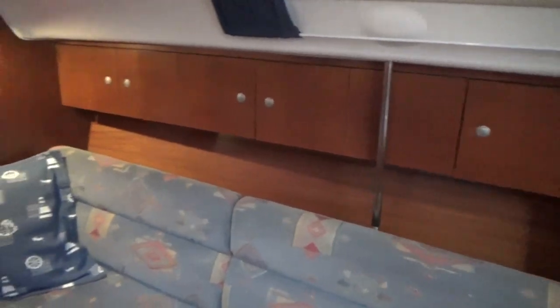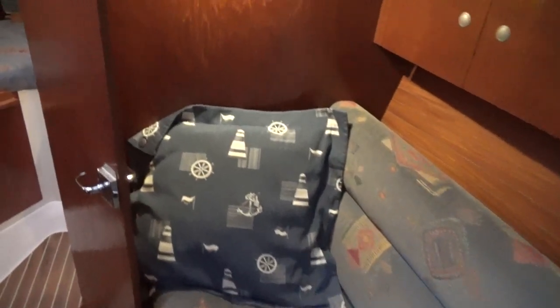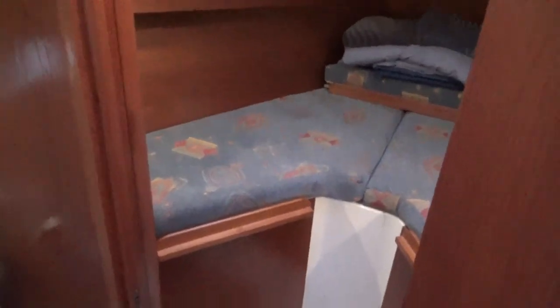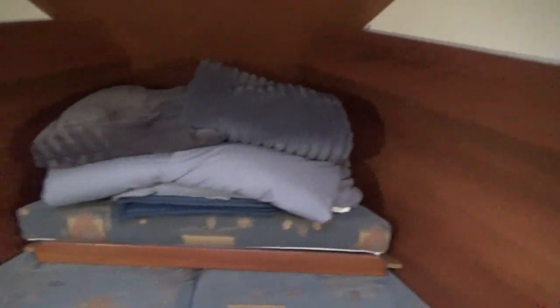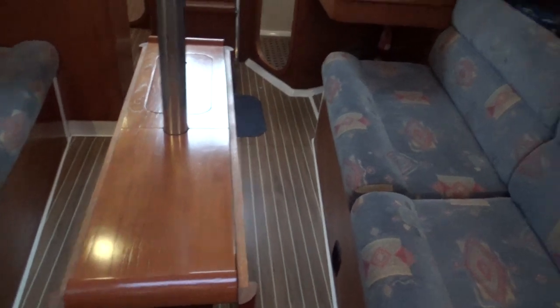So nicely finished yacht with lots of storage space. Walking forward now, this is the forward bulkhead, and going through here is the forward cabin. There's the infill piece on the bottom that makes this a double V-berth. In here you have two wardrobes — this one's full of shelves.